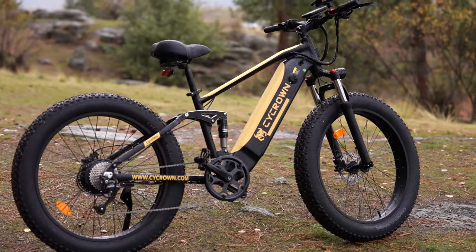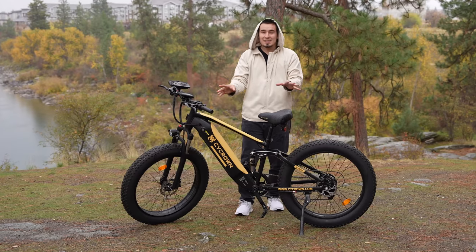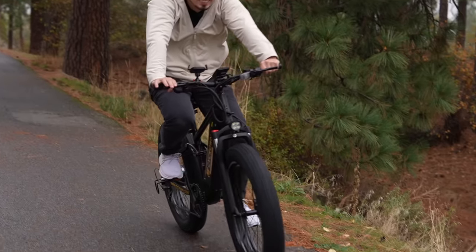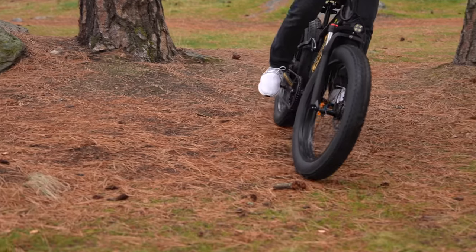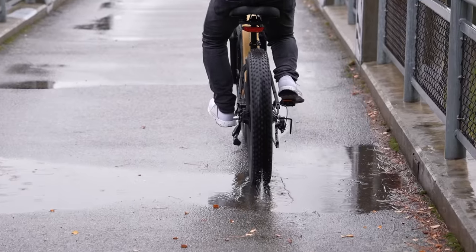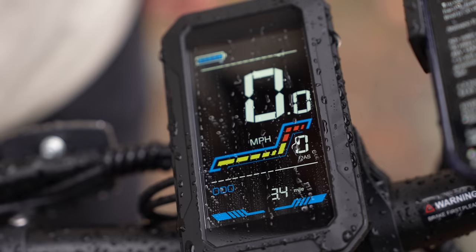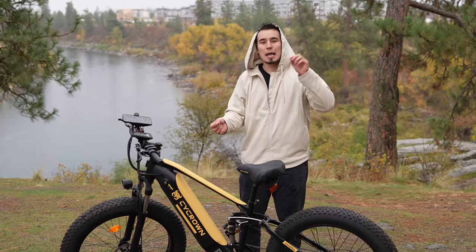This is the Cyc Ultra e-bike from sponsor Cycron, and this is probably my favorite e-bike of 2023 because it has one very important feature that not a lot of e-bikes actually have. We're out here in the rain with our Vessi raincoats, but this thing is fun because it actually has IPX4 water resistance so it's completely fine, and we've been out here having a blast.